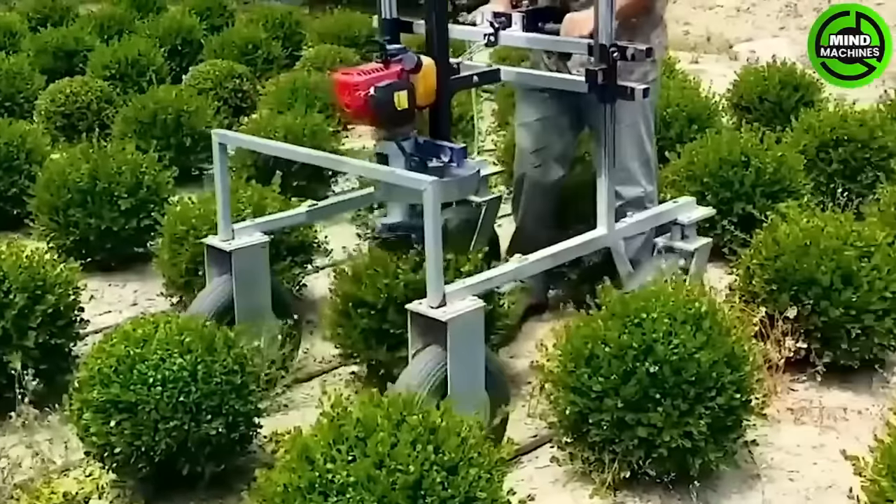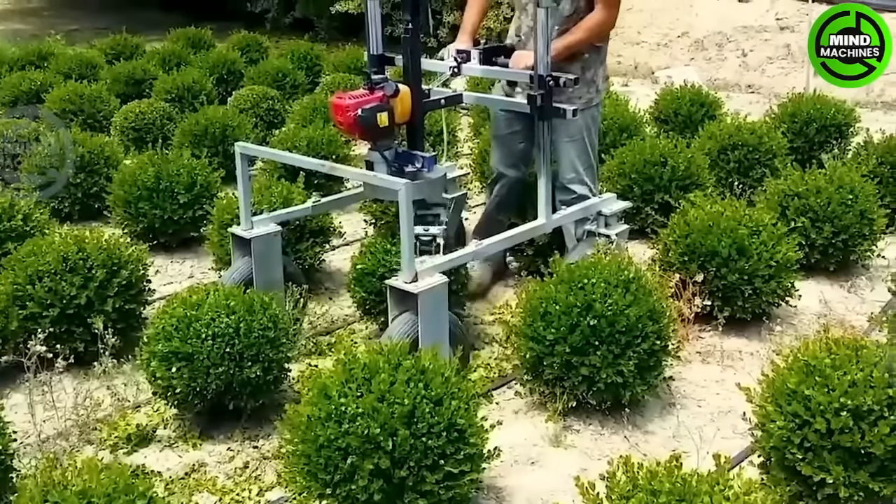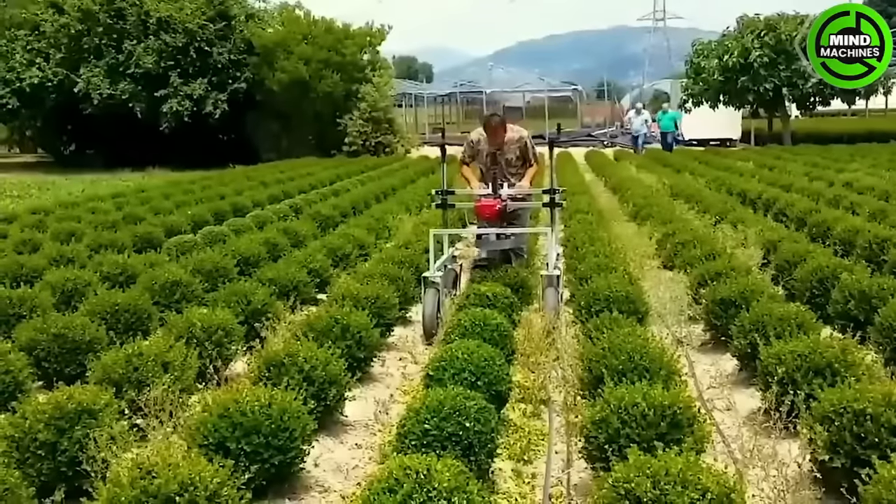These trimmers can shape hedges and plants into perfect spheres within seconds. They come with adjustable frames, allowing the gardener to set the cutting height to match their plants.